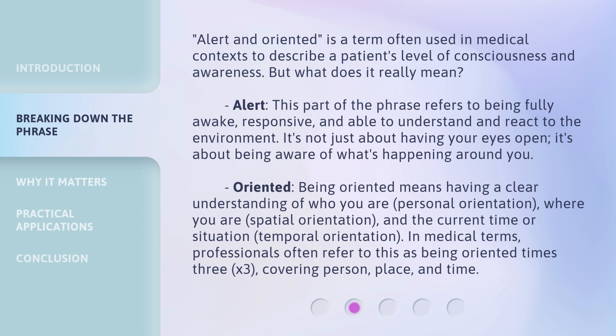'Oriented' — being oriented means having a clear understanding of who you are (personal orientation), where you are (spatial orientation), and the current time or situation (temporal orientation). In medical terms, professionals often refer to this as being oriented times 3 (x3), covering person, place, and time.